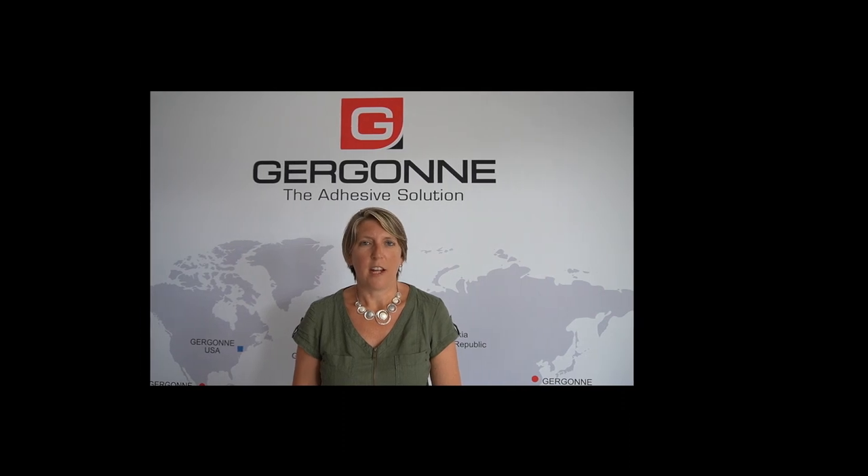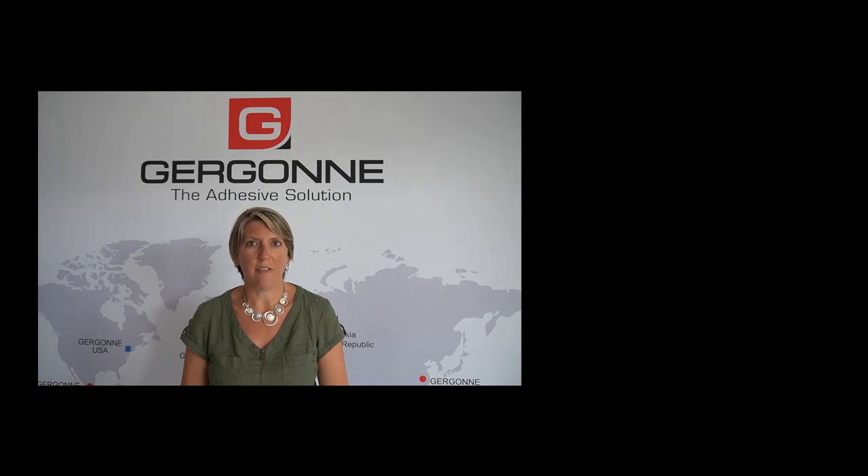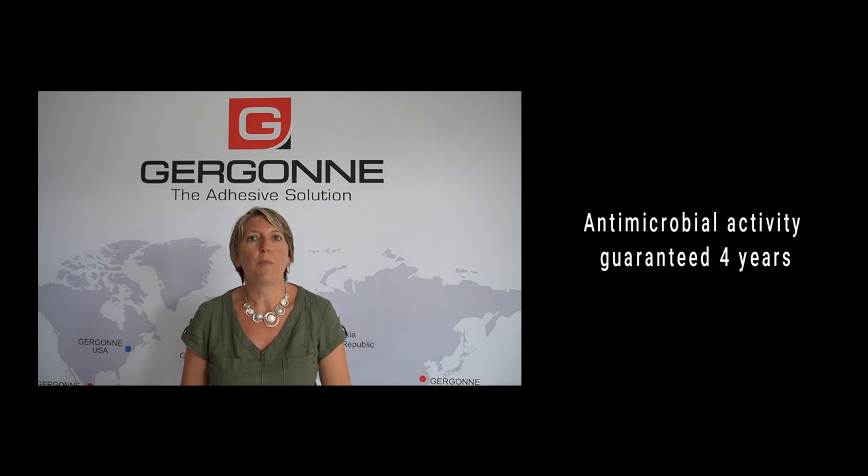CoverSafe is highly efficient. In particular, it kills 99.9% of coronavirus type 229e. Its action is quick, continuous and stable in the long term, up to 4 years without losing its efficiency.